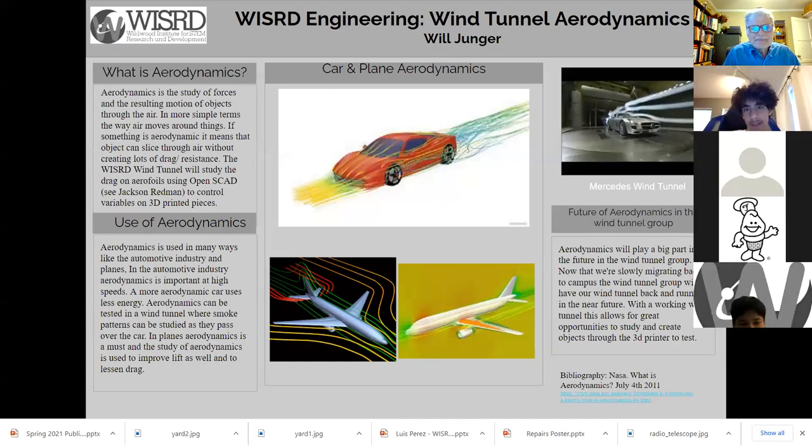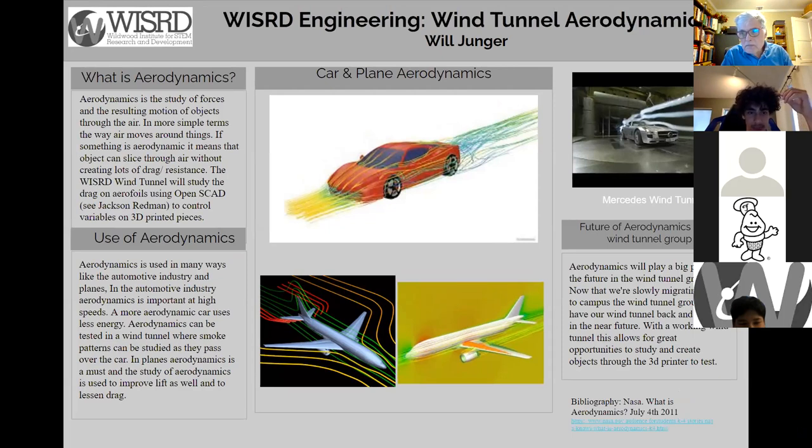I'm Will and I did aerodynamics. Aerodynamics is the study of forces and the resulting motion of objects through the air — in simpler terms, the way air moves around things. If something is aerodynamic, it means the object can slice through the air without creating lots of drag or resistance. The Wizard wind tunnel will study drag on air flows using OpenSCAD with Justin Redman to control variables on 3D printed pieces. Aerodynamics is used in the automotive industry and in planes. A more aerodynamic car uses less energy. In planes, aerodynamics is used to improve lift as well as lessen drag.